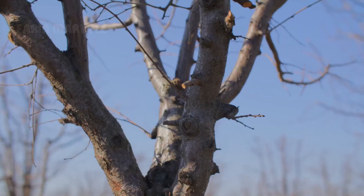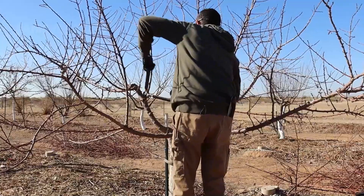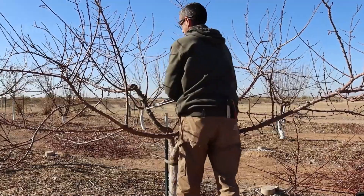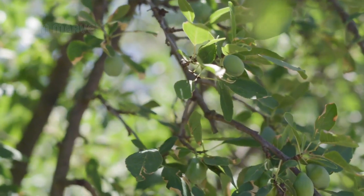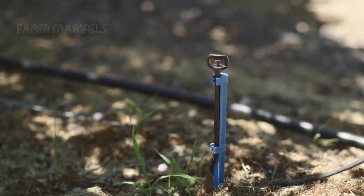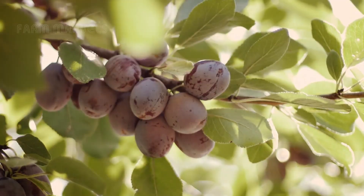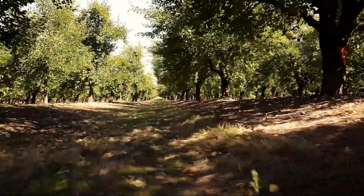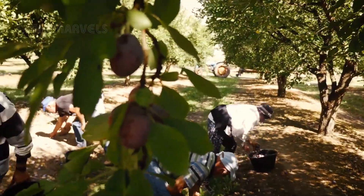Plum trees are planted in the fall and carefully tended for years before they produce their first harvest. It takes nearly four years before these once delicate saplings mature enough to bear fruit, setting the stage for the grand harvest. And when summer arrives, billions of plums glisten in the sunlight, signaling that the most exciting time of the year has begun.